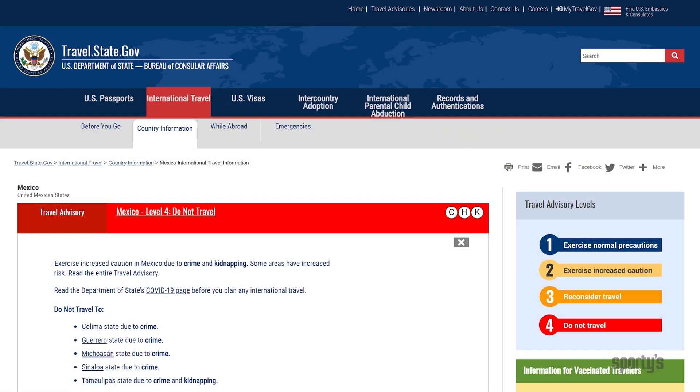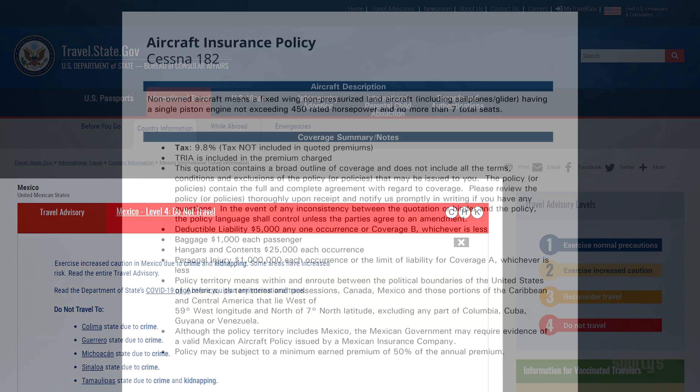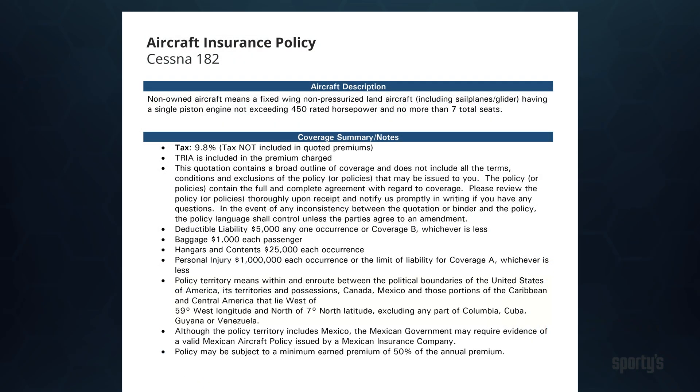Now is also a good time to check for any travel advisories or warnings issued by the State Department, and confirm your aircraft insurance extends to the country in which you intend to operate.